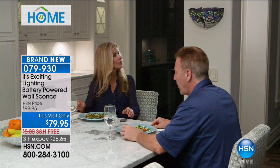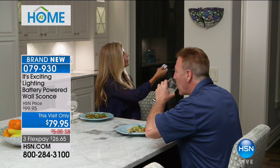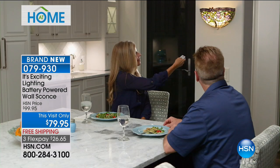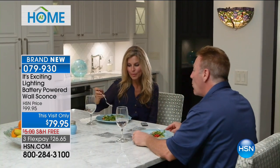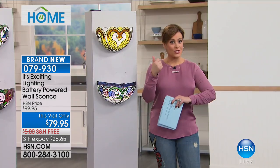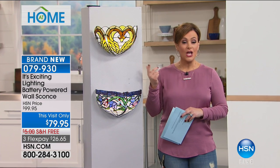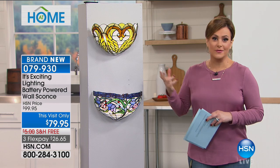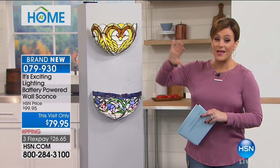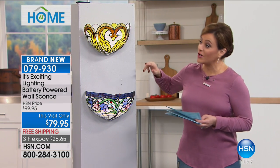Let's talk about a wonderful solution for lighting. It's from It's Exciting Lighting, and their wall sconces are wildly popular here at HSN. Now they've come back with these gorgeous handcrafted stained glass sconces. This is the It's Exciting Lighting battery-powered wall sconce. No electricity required, no ugly wires showing. You literally put it up. They are battery operated and you get the look of a gorgeous Tiffany lamp. They are absolutely gorgeous. We have different options for you today.